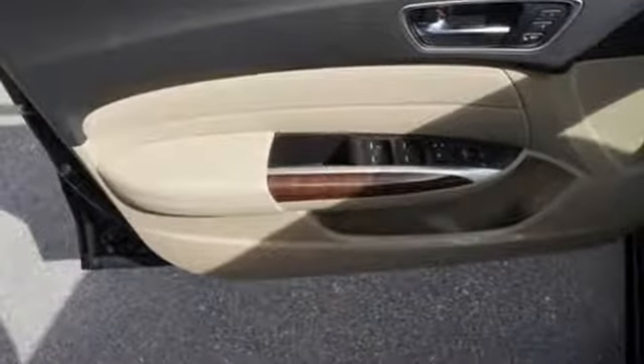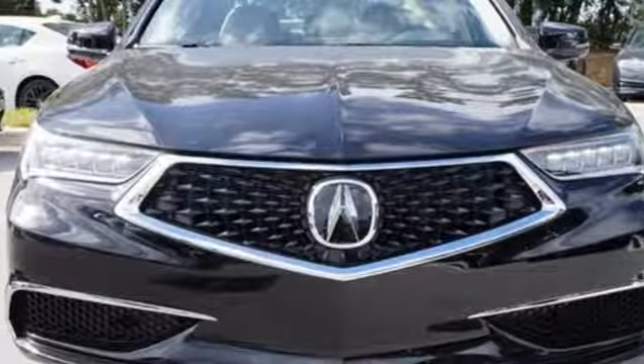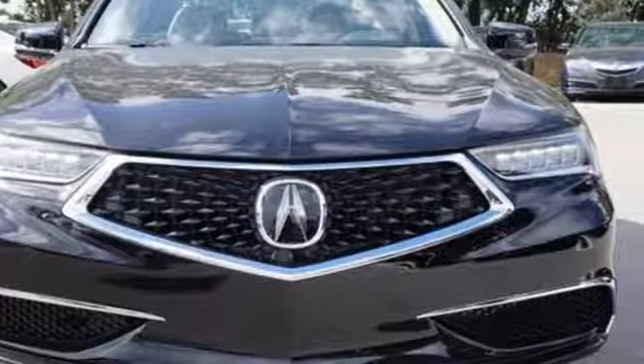At Acura we manufacture exhilaration so you don't have to. Someone's going to drive this fantastic vehicle off the lot — should be you. Test drive it today.